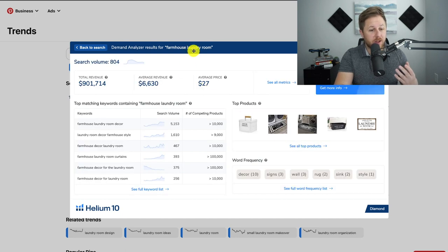We can see that 'farmhouse laundry room' is only getting searched 800 times a month in the last 30 days, but 'farmhouse laundry room decor' and 'laundry room decor farmhouse style' has 1,600 searches. I like this one — it has 5,100 searches. I want to pull it up on Amazon to see if there are actually people getting sales, so I'm going to copy this phrase and paste it into Amazon.